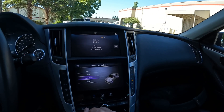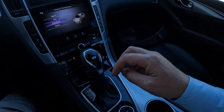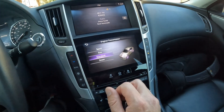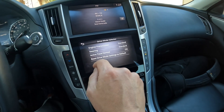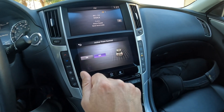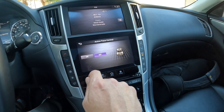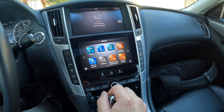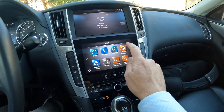Here is the drive mode selector — you also have one here as well where you can make quick adjustments. You can personalize a bit more by making changes to the engine and transmission settings. You can also make changes to the steering, and active trace control, which brakes individual wheels to help the vehicle rotate through corners a little better. You can switch that on or off — really cool stuff.